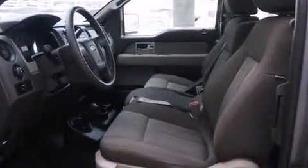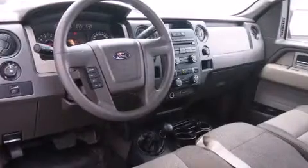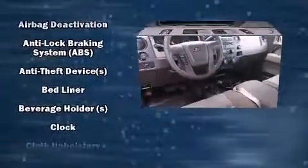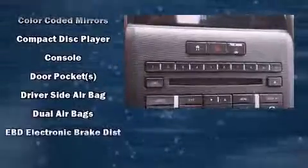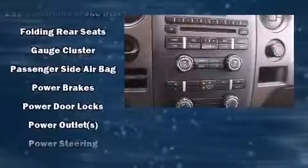Audio features include an AM/FM radio and four well-positioned speakers. Ford also prioritized safety and security by including dual front impact airbags, head curtain airbags, traction control, ignition disabling, and four-wheel disc brakes with ABS and electronic stability control.